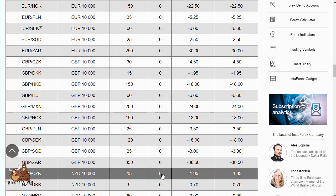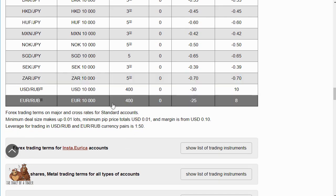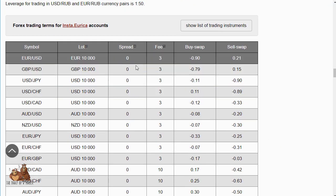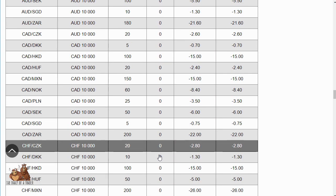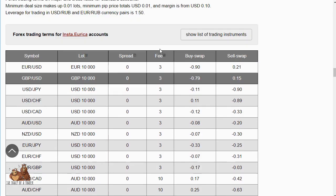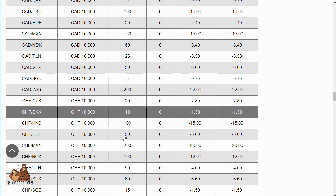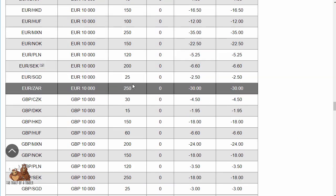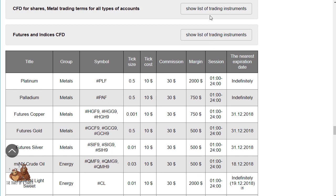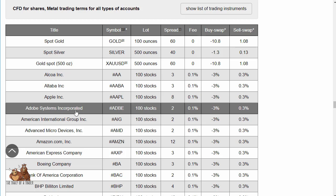For something like the euro-ruble, the spread is around 400, which isn't that surprising. On the Instant Eureka account, the fee is on the closing end for the majors, and there is a spread on some of the more exotic pairs like the pound-Czech koruna, which makes sense.